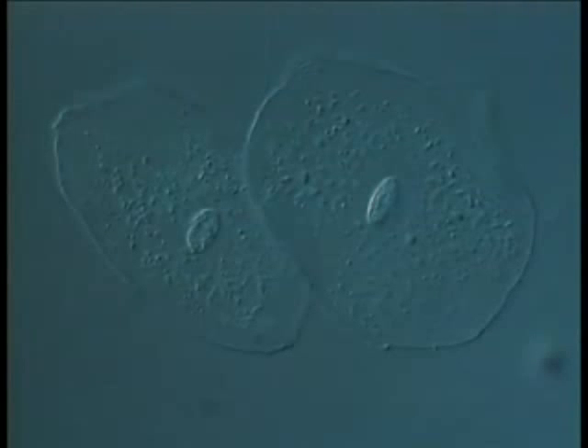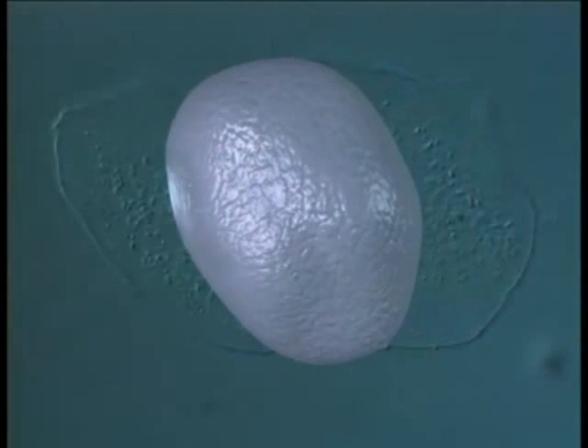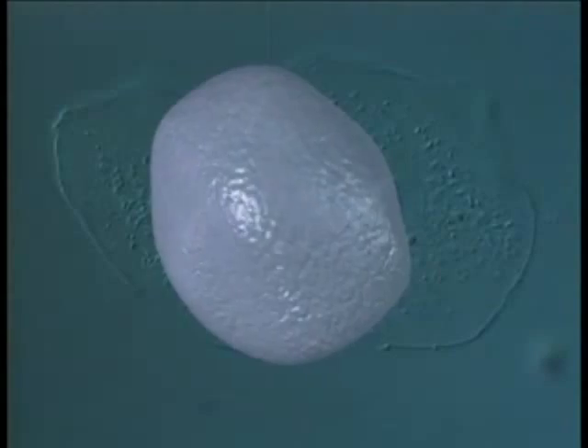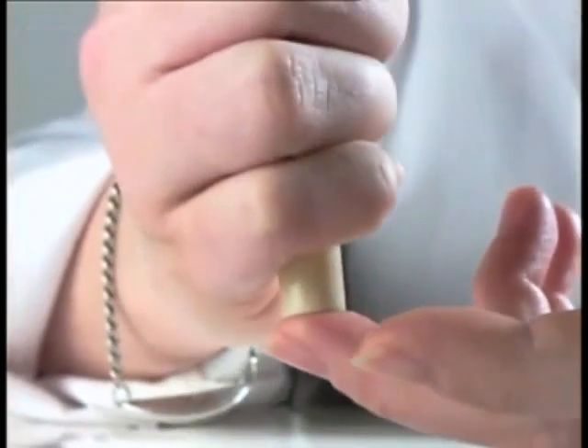These cheek cells look flat under the microscope, but in reality they're three-dimensional. Not all cells look the same — different cells have different jobs to do.